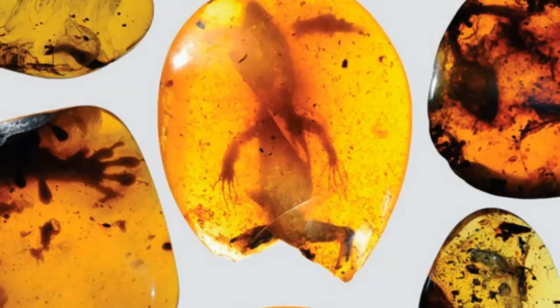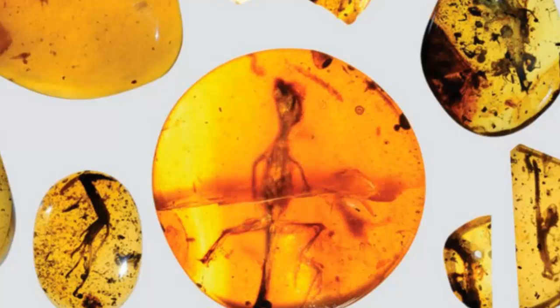In fact, the new specimen is a whopping 78 million years older than the previous record holder, which is just a ridiculously huge gap when you think about it.